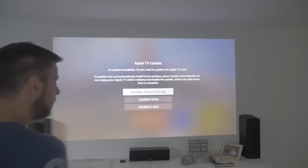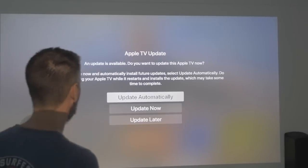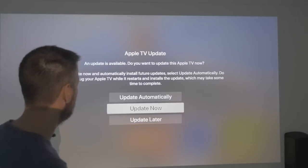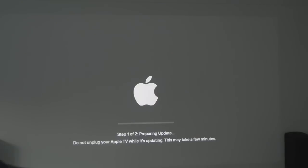I've just powered it up, and you can see it now shows: update automatically, update now, update later. So let's do an update now. This is definitely one of the things that's changed, so let's kick it off and get the update going.